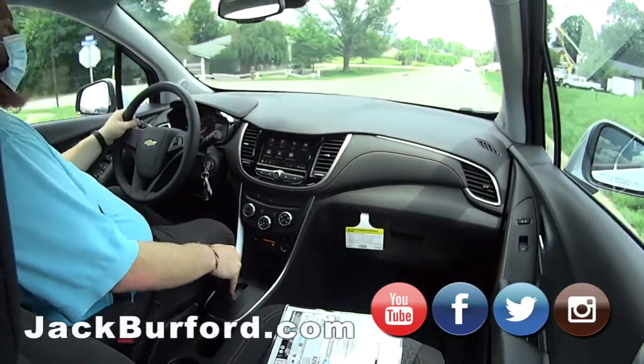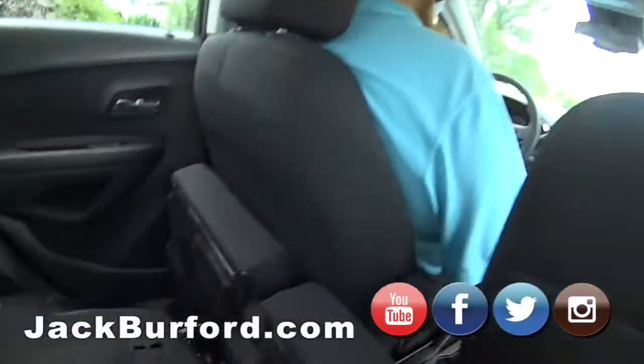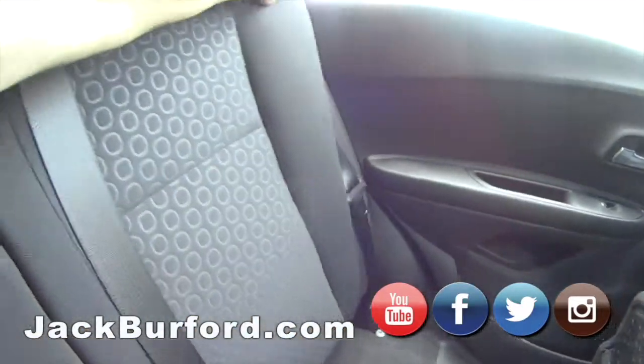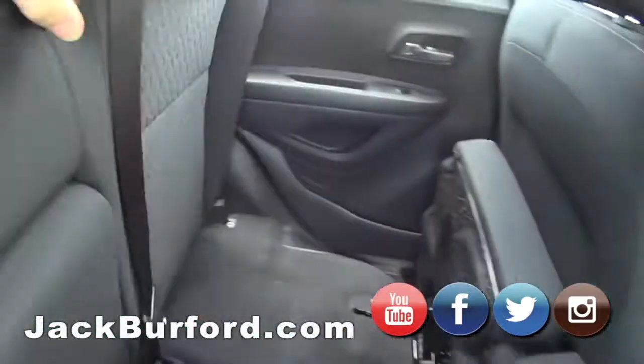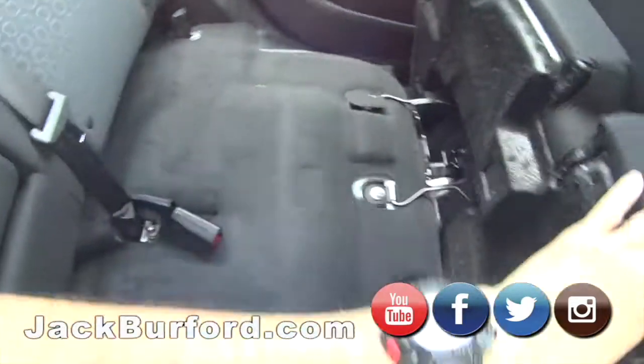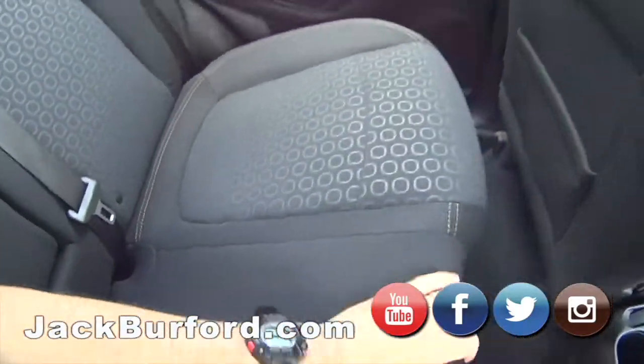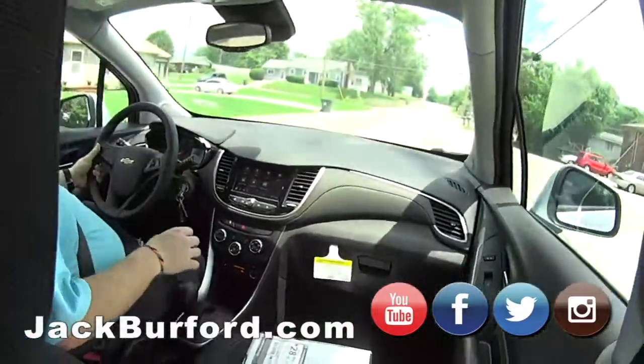I did want to mention that I noticed getting in back here, JJ. Yeah, the room it has back here. It's crazy, right? This seat folds down all the way flat, you know, if you need the space. And then for storage, this seat comes up here. Isn't that cool? That's neat.